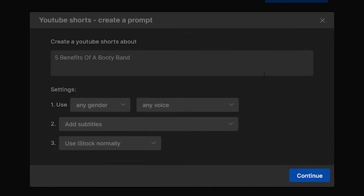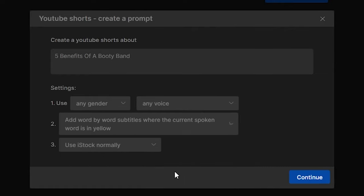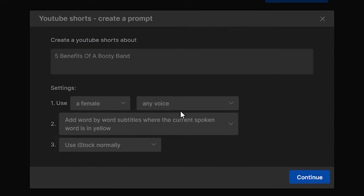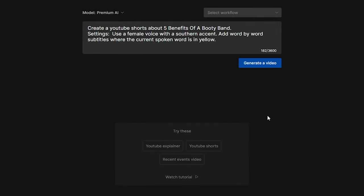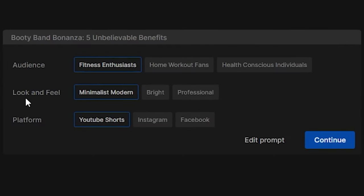We'll prompt with 'five benefits of a booty band.' In settings, you can select the narrator's voice — male or female — add subtitles that highlight every spoken word in yellow, and choose what type of stock photos or videos to use. We'll select a female voice with a sexy southern accent since our target buyers for our booty band product will mostly be women. After clicking generate and waiting a few minutes, you'll choose audience, look and feel, and platform.